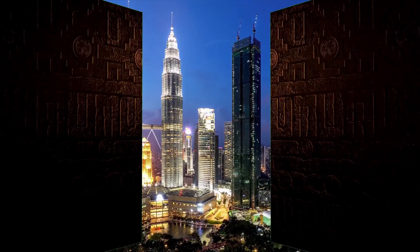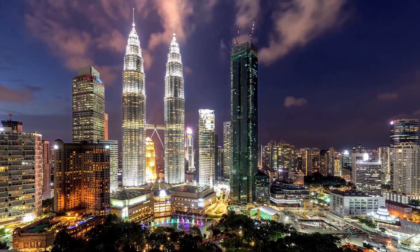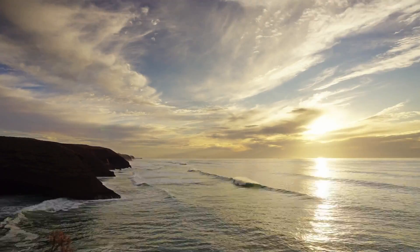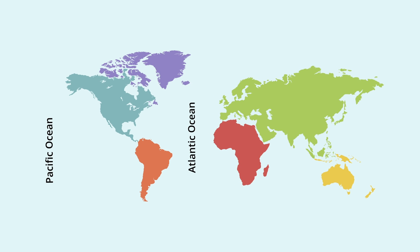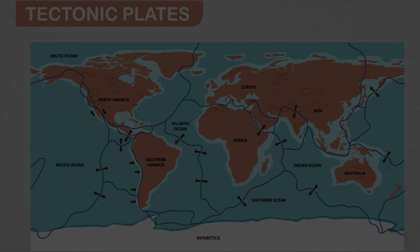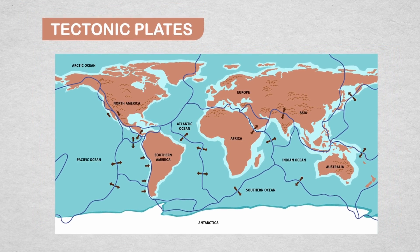Welcome to a world where change is the only constant, perpetually unfolding right in front of our eyes. Everything around us, even the vast oceans, are continuously undergoing modification. Surprisingly enough, the Pacific Ocean is gradually shrinking while the Atlantic Ocean is broadening its horizons. A firm understanding of plate tectonics provides clarity on these fascinating changes.